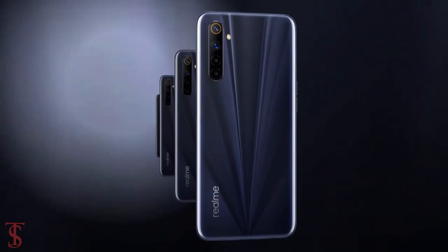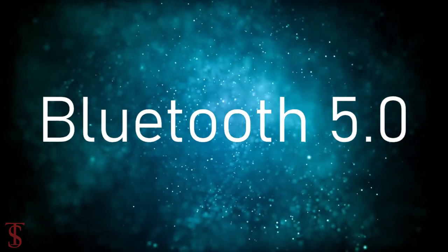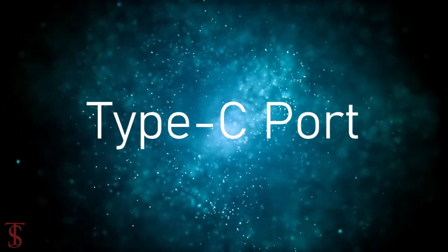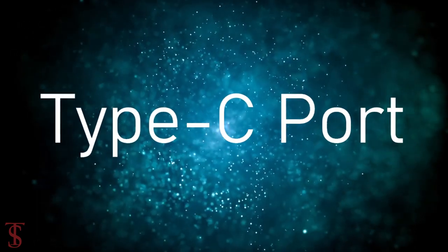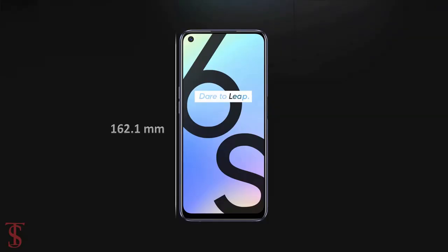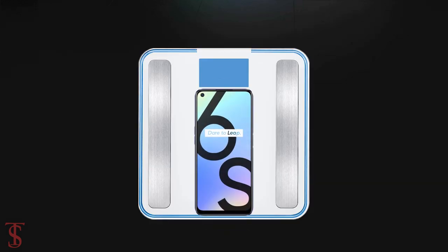The connectivity options on the phone include 4G, dual-band Wi-Fi, Bluetooth 5.0, GPS, a 3.5mm headphone jack, and a Type-C charging port. The physical dimensions of the smartphone measure 162.1 x 74.8 x 8.9mm and it weighs around 191 grams.